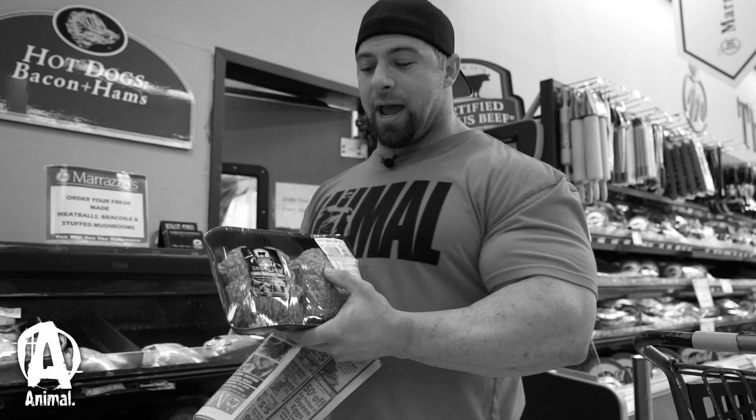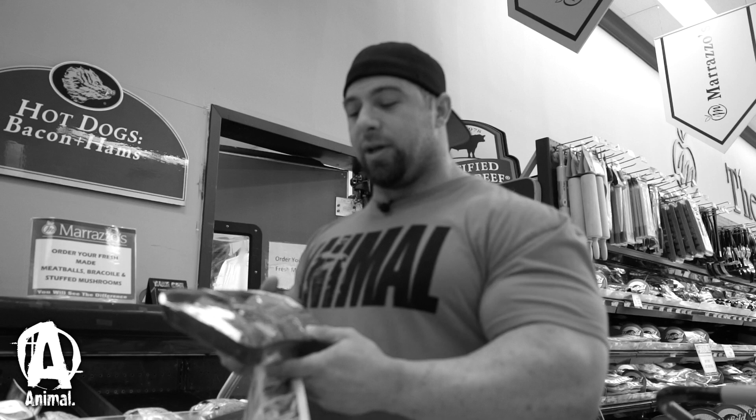We got some ground beef — it's 80/20, so it is pretty high fat content. But if we're trying to get a good amount of calories in, we can do it this way. It's $3.99 a pound — same price as the leaner cut, but this is also going to taste a lot better. Two pounds, so 32 ounces. Roughly five ounces per day split over seven days, so we can get some beef in at least one meal.